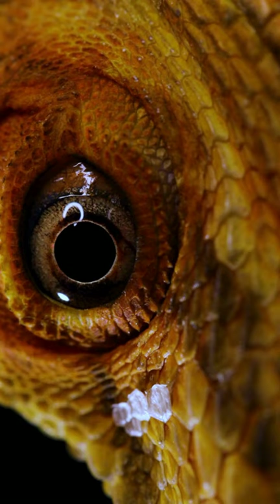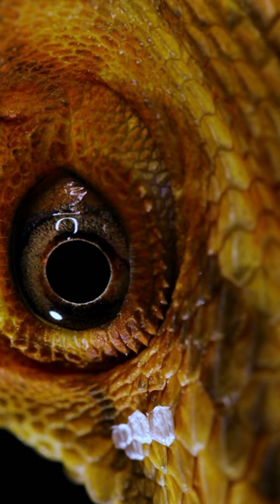These dragons are camouflage champs. Their skin matches the bark of trees — it's like having a little tree ninja blending into its surroundings.